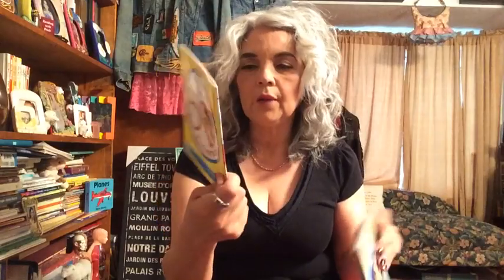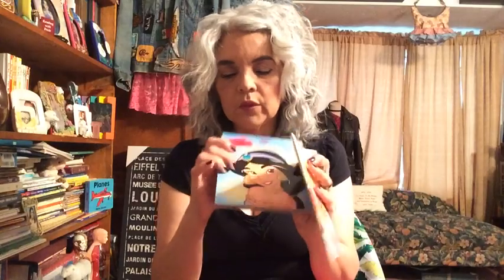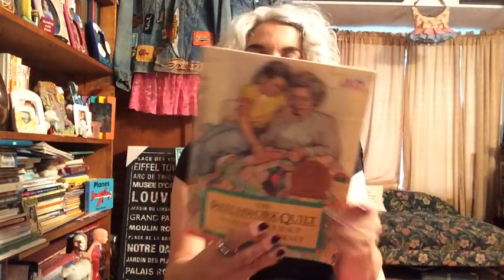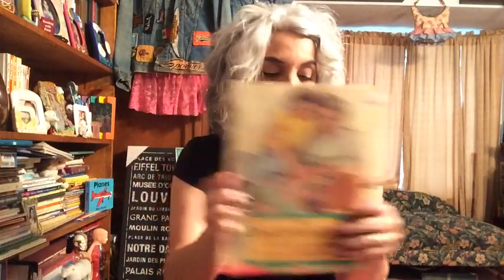Then I'm going to go through a couple of books that I got — lots of kids books for my classroom. Big Pet Show, the Berenstain Bears, I've got an Aladdin, and there's a board book. Then I got Patch the Patchwork Quilt. I'm going to have a diverse classroom, so I'm really trying to get all kinds of stories and books into my room.